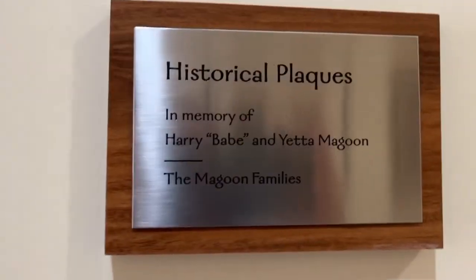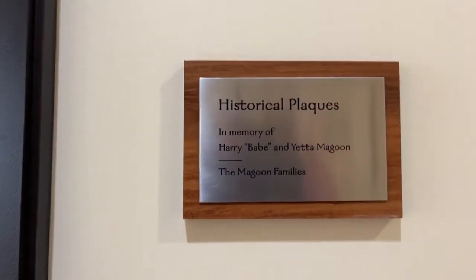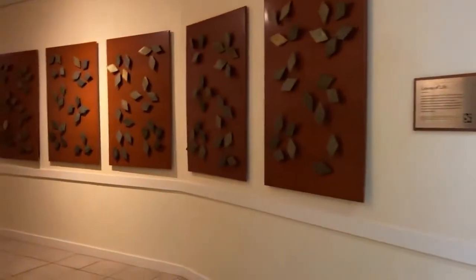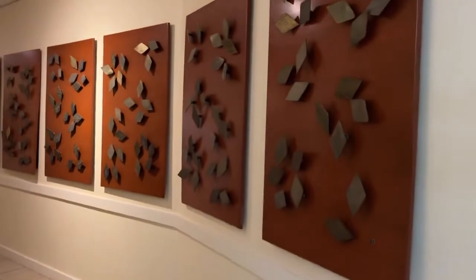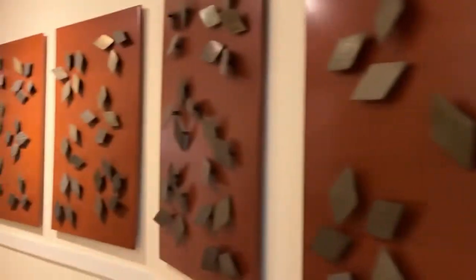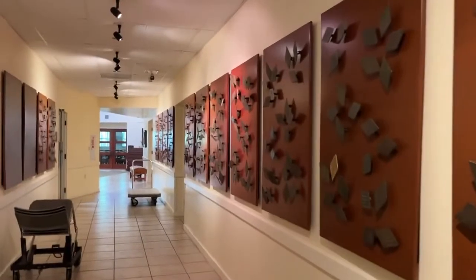And here is a plaque dedicated — I hope you can see this — in memory of Babe and Yetta Magoon. I'm not going to go down this whole hall, but these are called the Leaves of Life. They had been in a different configuration before, but they've been put in the hallway here in a beautiful display. Here's one group that I remember from when I worked here years and years ago as program director.